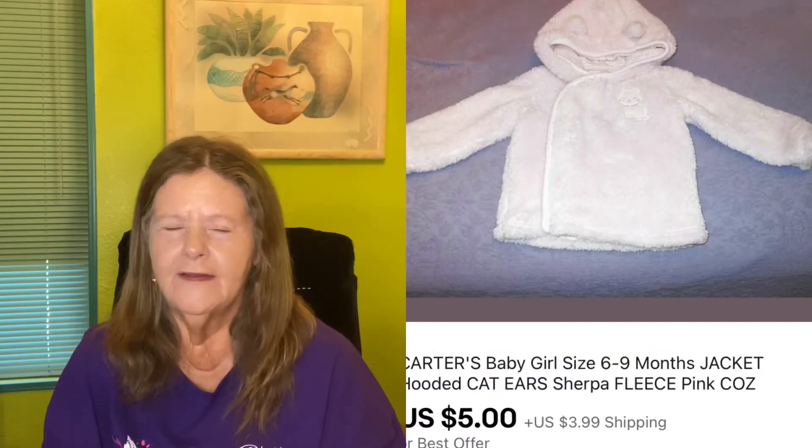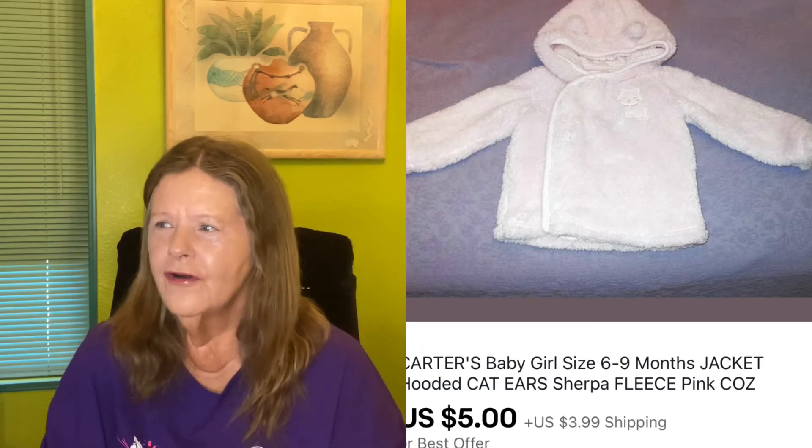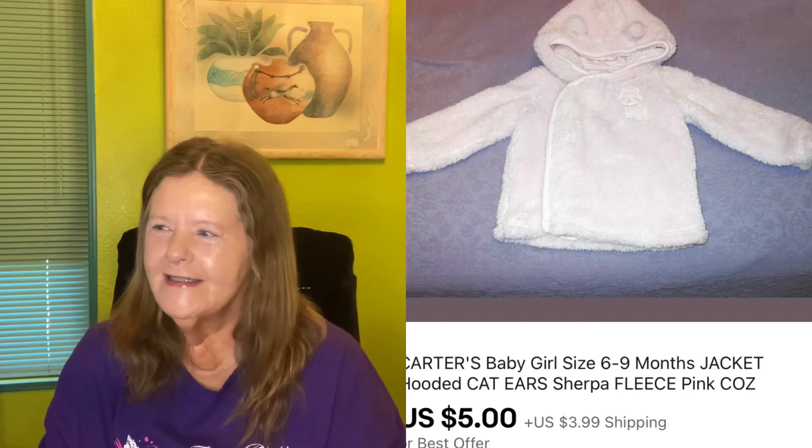I sold some personal care toiletry items that I don't put in my videos. Next, I picked up a kids' item at Goodwill to try out that category — at our Goodwill all the kids' pieces are about a dollar ten. It was a cute Carter's baby girl jacket with kitty ears on the hood. I had it listed for about $10, someone offered $5, and I accepted to move it out. I probably won't be picking up kids' clothes again.